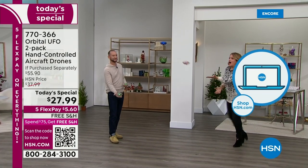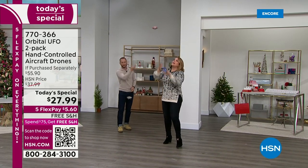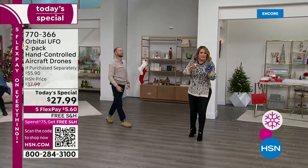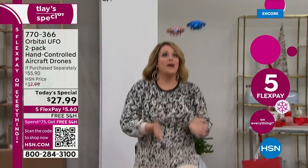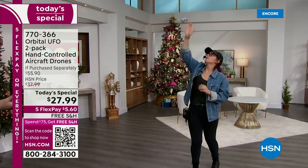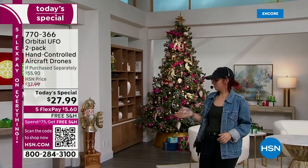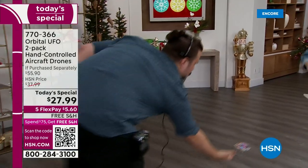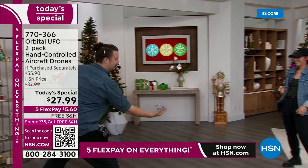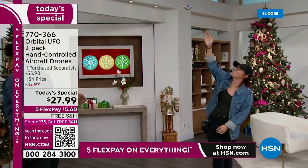Unlike remote control toys or video games that are hard to play, this is something everybody wants to try. There's no learning curve — it's like magic. If you're just tuning in, this was one of the hottest toys we had last year, and now it's refreshed and improved because we're throwing in two clickers, it's individually boxed and packaged, and there are three brand new colors. Item 770-366.